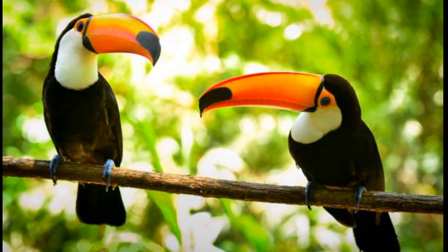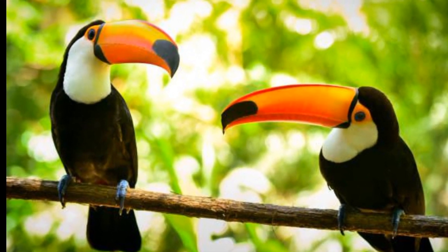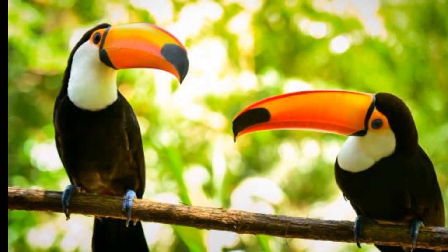Toucans are social birds, often seen in small flocks, and their calls fill the rainforest with a symphony of unique sounds.